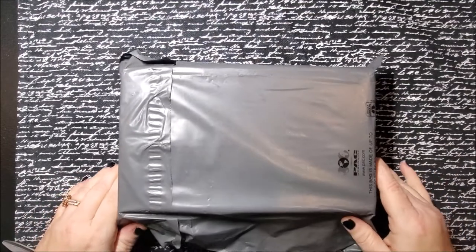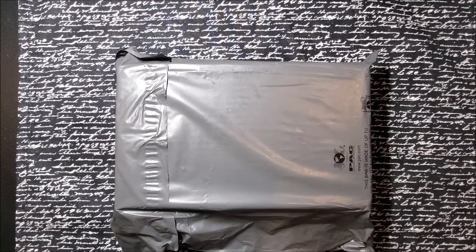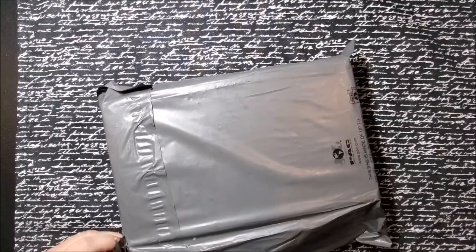Hey guys, Rochelle here with Amethyst Ascension. Today I got some — actually I got it last night, but it was too late for me to do some filming — but I got my Witch's Roots. So I figured I would do an unboxing for you.